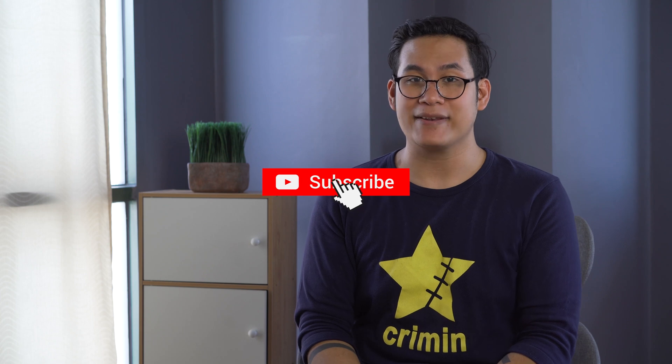That wraps up this video. If you found it helpful, let us know in the comments below. If you enjoyed it, drop a like, subscribe to our channel, and hit the bell icon so you don't miss any future uploads. Be sure to visit uketech.com for the latest tech news and reviews. This has been Joey — I'll see you guys in the next one.